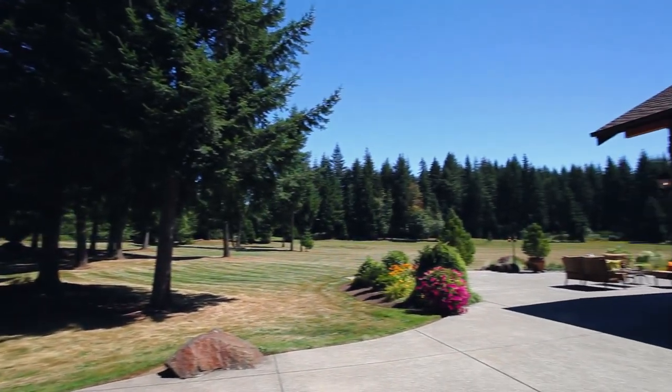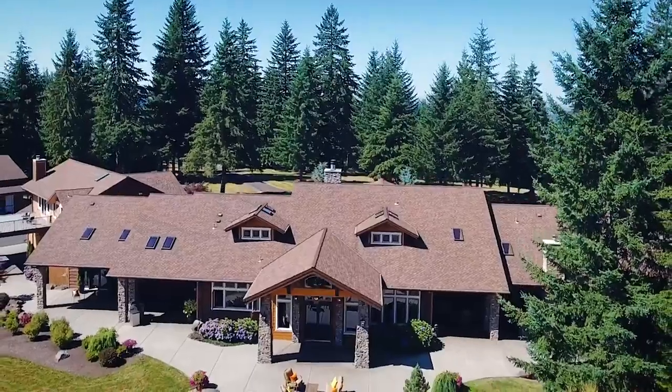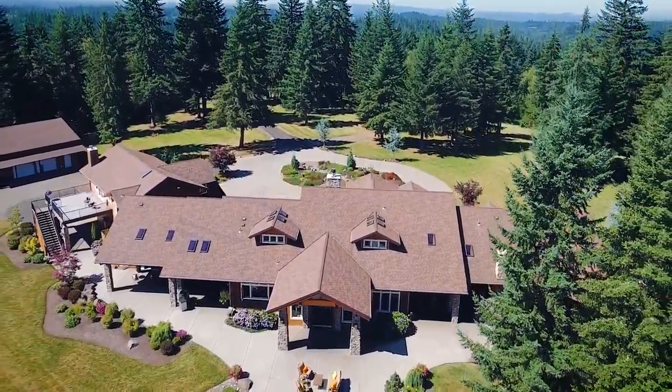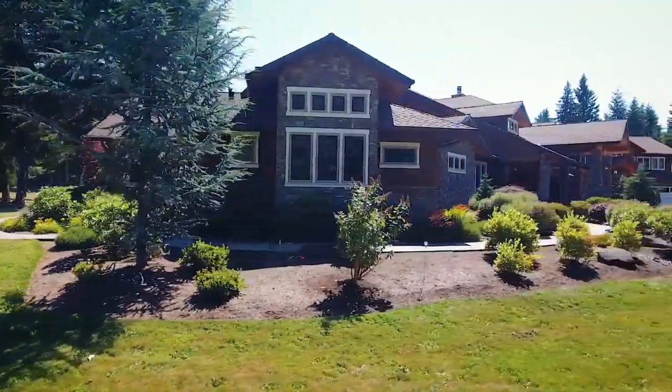Expansive lawns are perfect for family fun, hosting romantic weddings, or large or small gatherings. There's also plenty of room for all of your toys with a large shop, abundant storage, and RV parking. Other features include automatic irrigation, smart house technology, surround sound, and central vac.